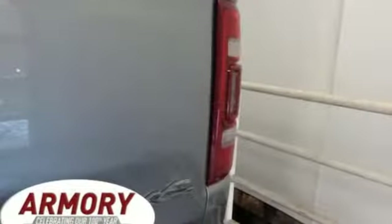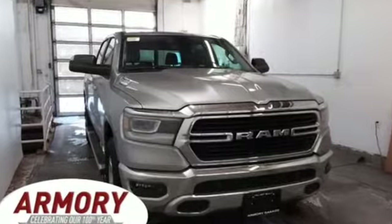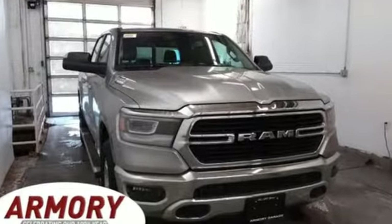Car and Driver hails pretty much everything about this new truck as very well executed. Ram works hard, plays harder. Hurry in today for a test drive.